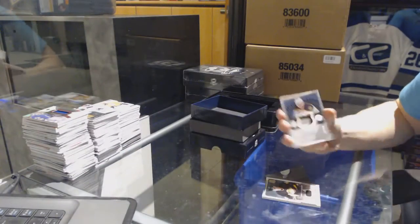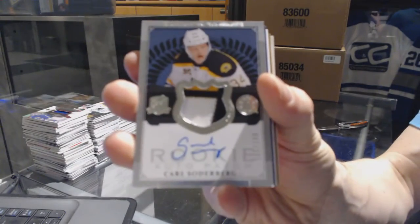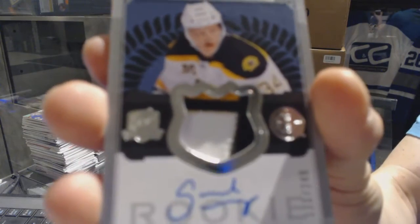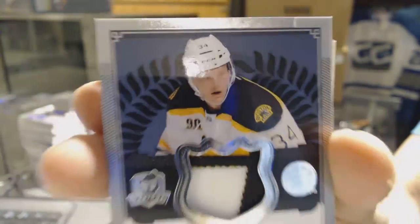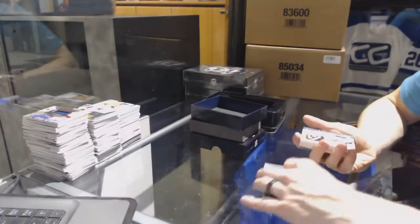We've got a three-color rookie patch out of 249 for the Boston Bruins — Carl Soderberg. Oh, that's pretty.